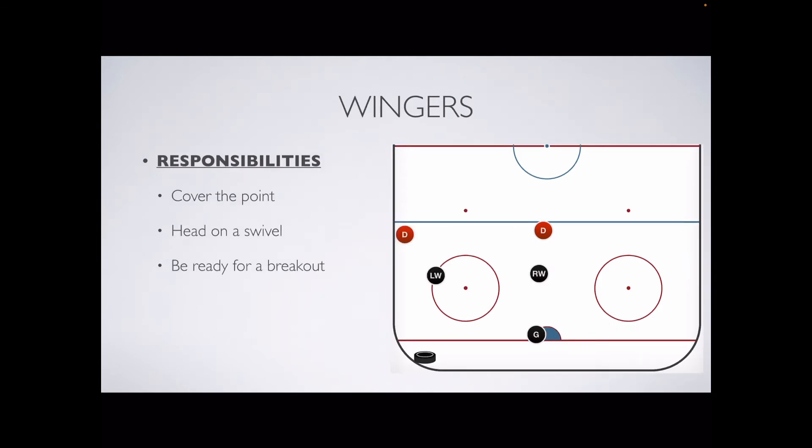Wingers, your job is to cover the defenseman at the point. You're going to be in this area, and you're going to divide your attention between the defenseman and the play as it develops. You don't have to be super tight on the defenseman. A good rule of thumb is to be close enough that if your defenseman were to get a pass, you can get there about the same time the pass does. You're keeping an eye on the defenseman in case they try to move into the middle, and you're going to go with them. And you're keeping an eye on the play so that if we get the puck, you can move to your breakout positions.